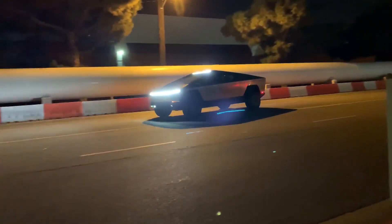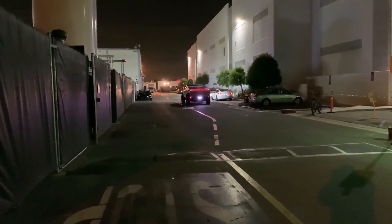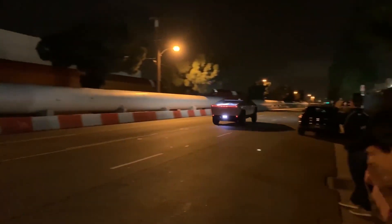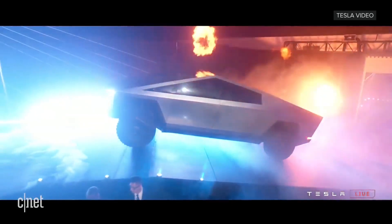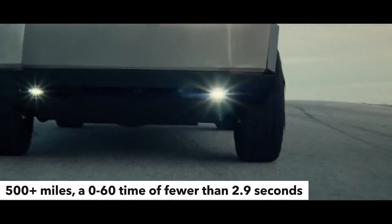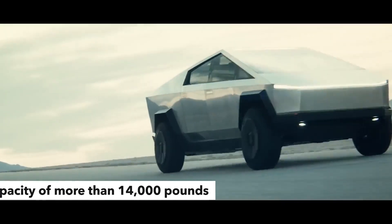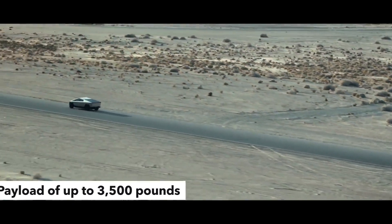Cybertruck's performance. What exactly are the truck's capabilities? Like its predecessors, this truck is a powerful powerhouse with performance integrated into its systems. According to Tesla's press site, the high-end tri-motor all-wheel-drive Cybertruck has a range of 500-plus miles, a 0-60 time of fewer than 2.9 seconds, a towing capacity of more than 14,000 pounds, and a payload of up to 3,500 pounds.